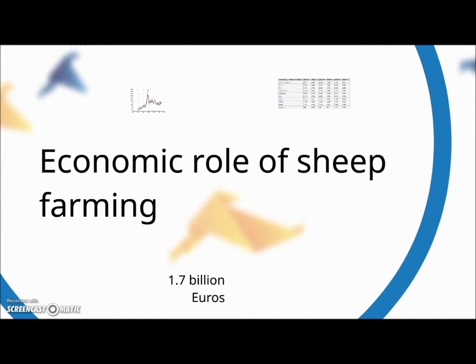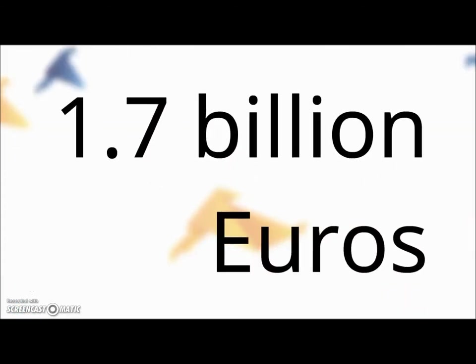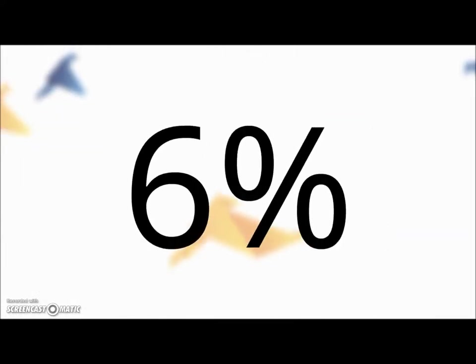What is the role of sheep in farming? It still produces 1.7 billion euros worth of trade a year, which is pretty impressive — about 525,000 tons of wool — but it makes up only about 6% of Australia's national economy.